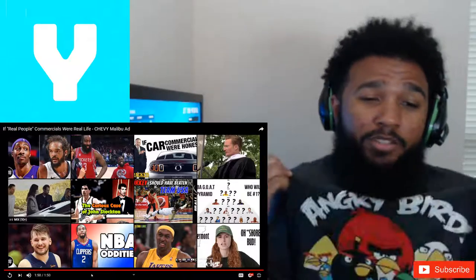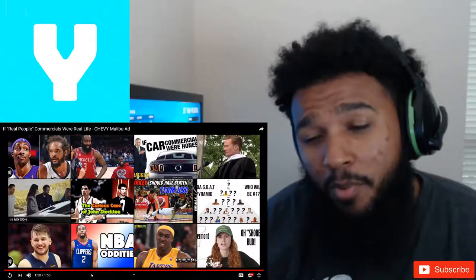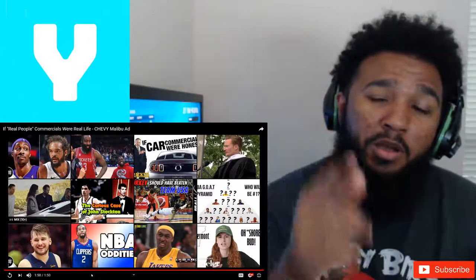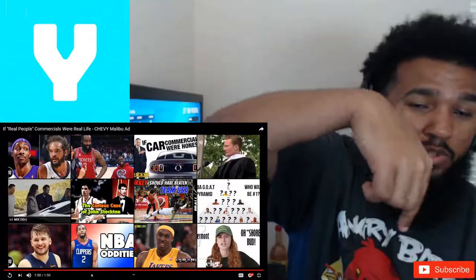I know I got an Angry Birds shirt on — y'all like where'd you get this Angry Birds shirt? It was a gift from mom, so I'm wearing it. Shout out to moms, love you. Anyway, make sure you hit the subscribe button down below, and I'm out. Peace.